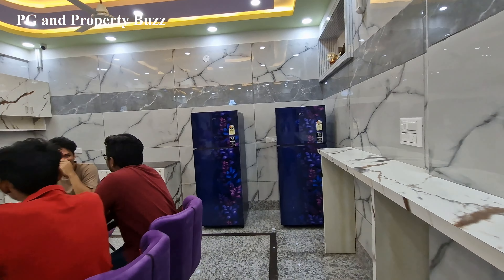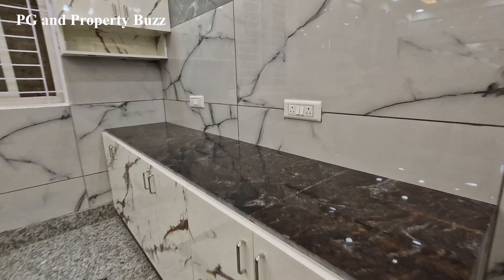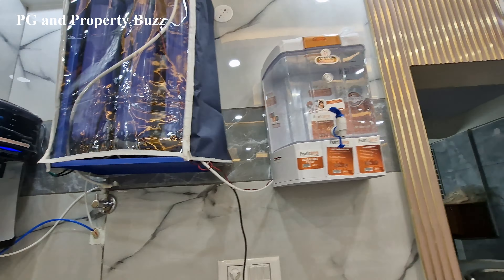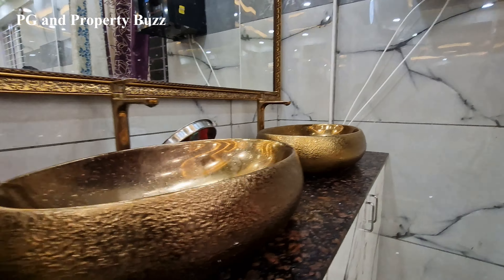In the dining area, you will have two refrigerators for common use, and two microwaves. There are also two water purifiers and a washbasin available for residents.